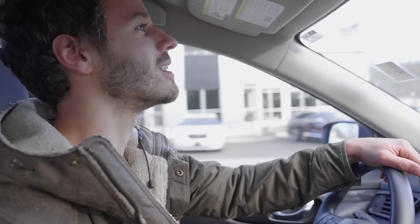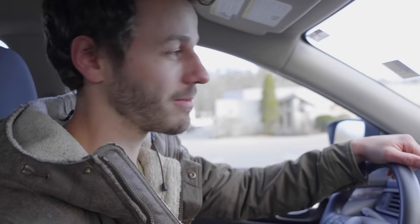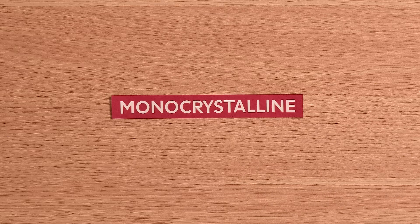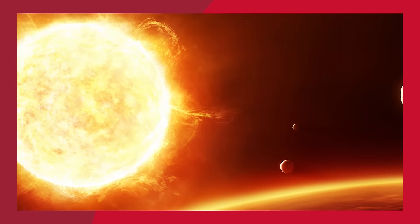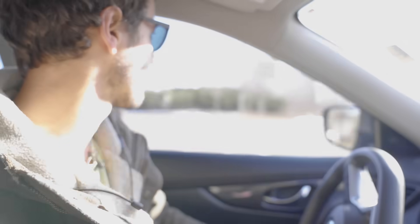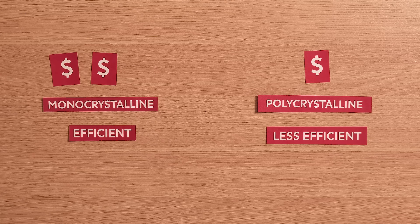So here's a quick lesson on the science of solar. Bear with me — I pulled some amazing stock footage for this. For starters, there are two types of solar panels that homeowners need to know about: monocrystalline and polycrystalline. There's a bunch of physics going on behind the scenes to generate power, but the main thing is that mono panels are more expensive but also more efficient, and poly panels are cheaper but also less efficient.